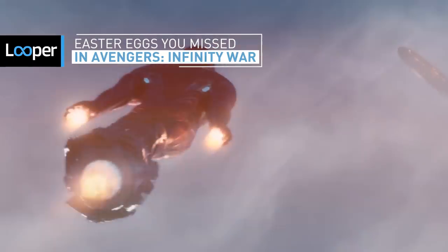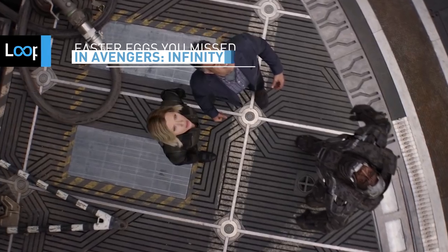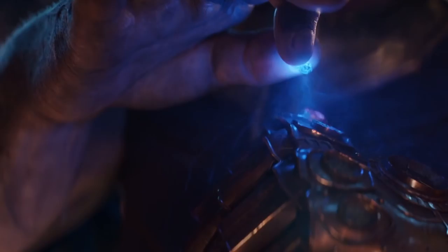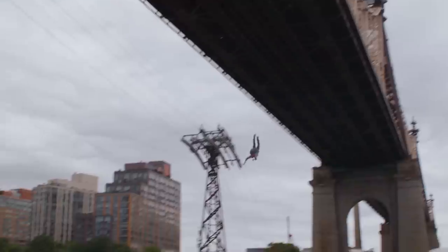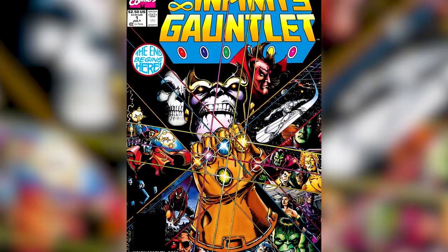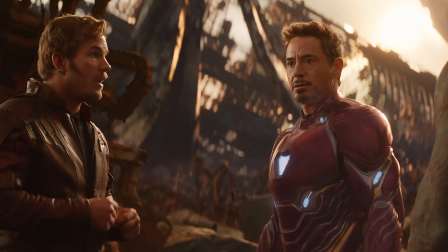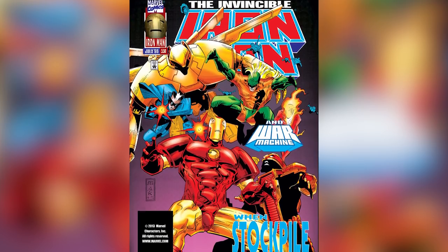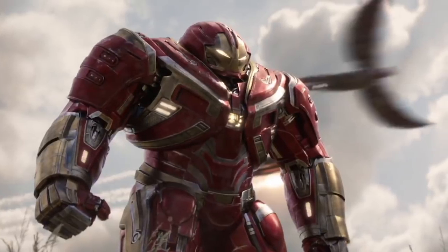Ten years in the making, Infinity War is the culmination of all of Marvel's awesome efforts on the big screen, marking the end of many things and very likely the beginning of even more things. And even though Infinity War is pretty focused on the here and now, rather than the deeper secrets hidden within the pages of Marvel Comics, this movie didn't disappoint true believers. In fact, its many true-to-comic scenes and unexpected callbacks stole the show. Here's a spoiler-filled look at a few of the easter eggs you may have missed in Avengers Infinity War.